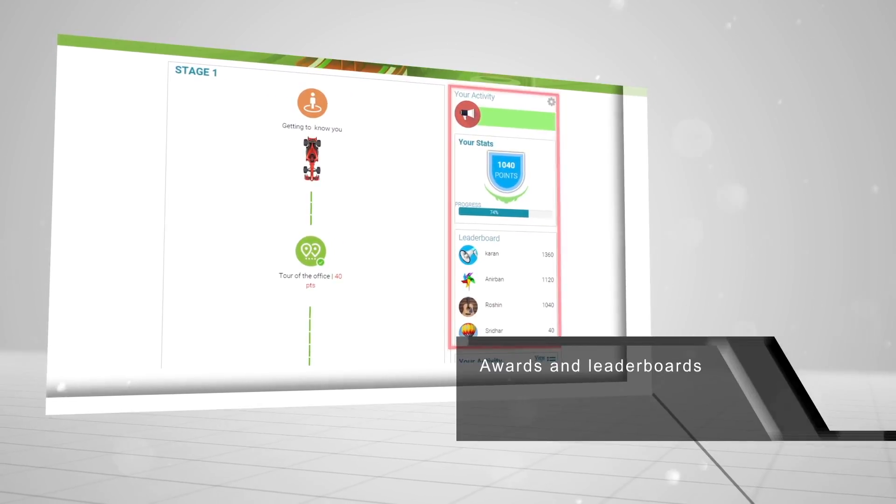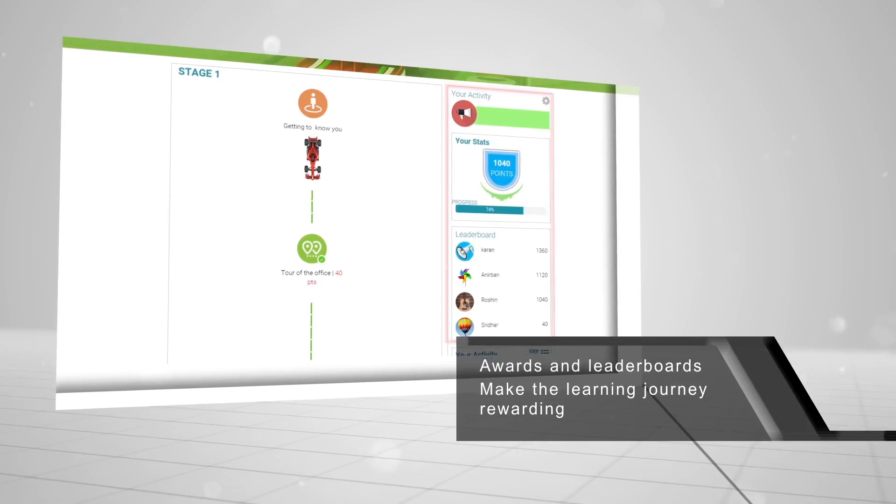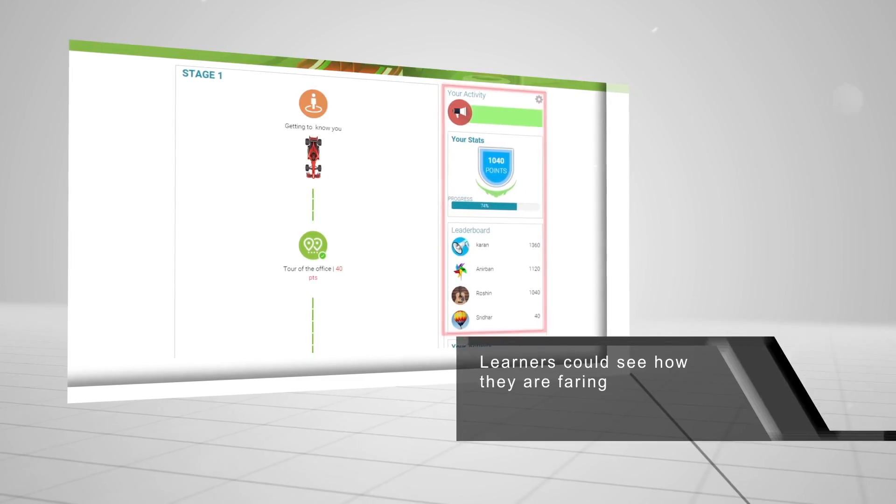We had awards and leaderboards in place to make the journey rewarding and keep motivation levels high. Learners could keep an eye on the leaderboard at all times and get a sense of how they were faring.